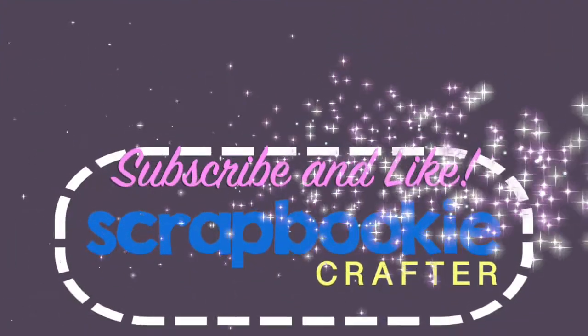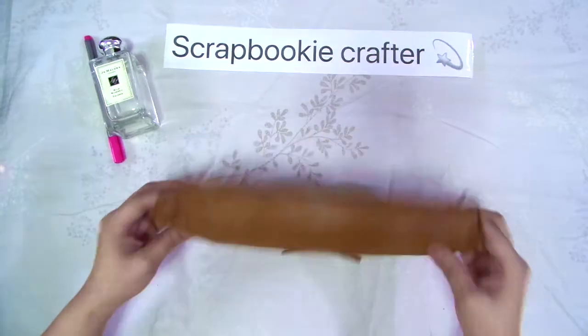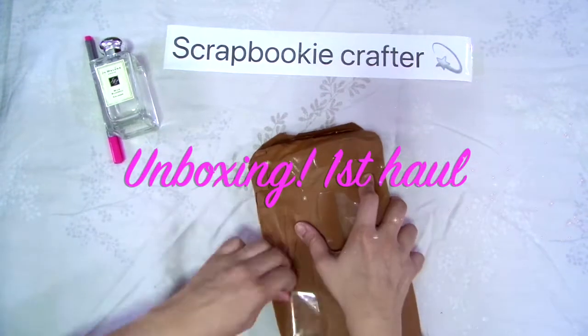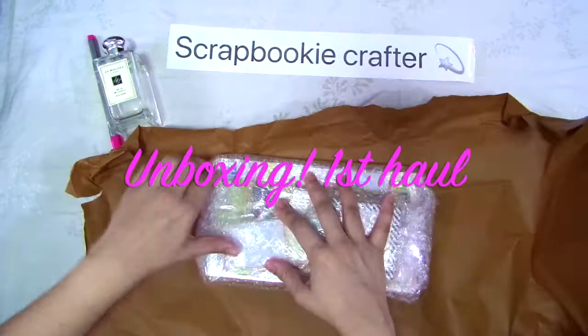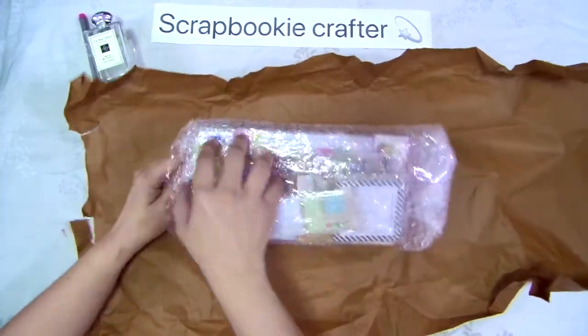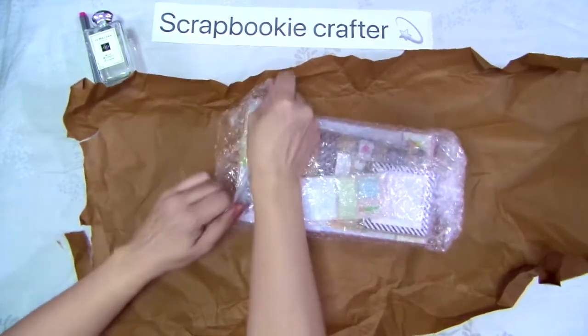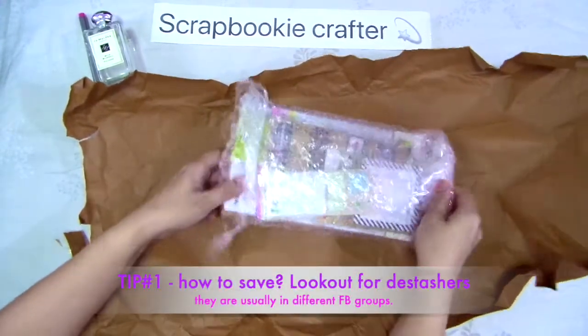Hurray! Okay, let's see. Ano kayang meron dito sa loob ng mahibwagang plastic? (What could be inside this mysterious plastic?)